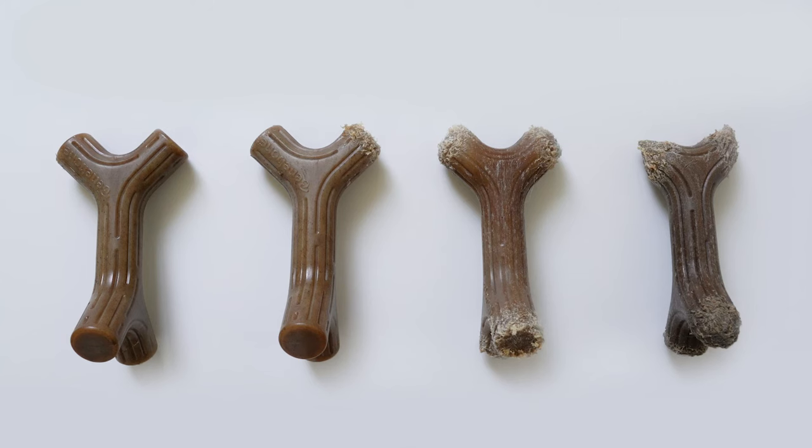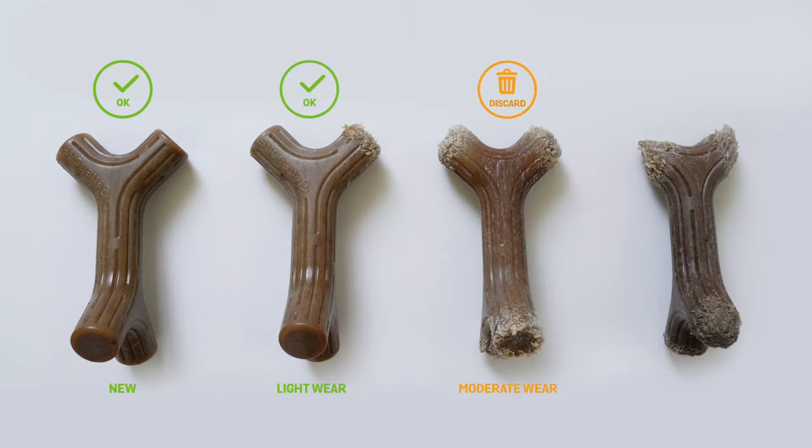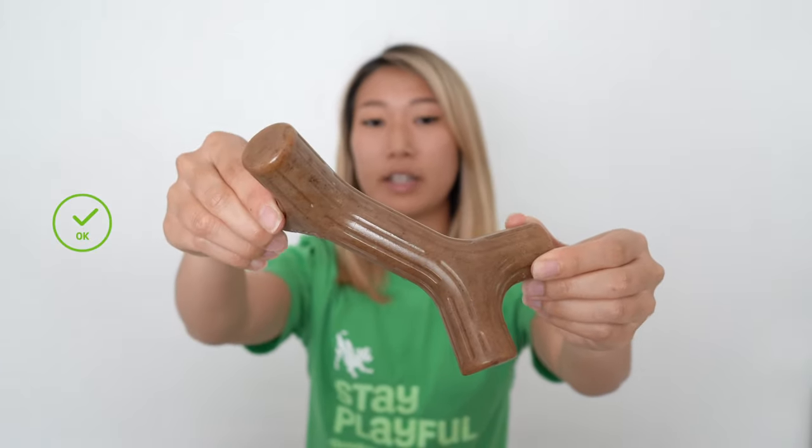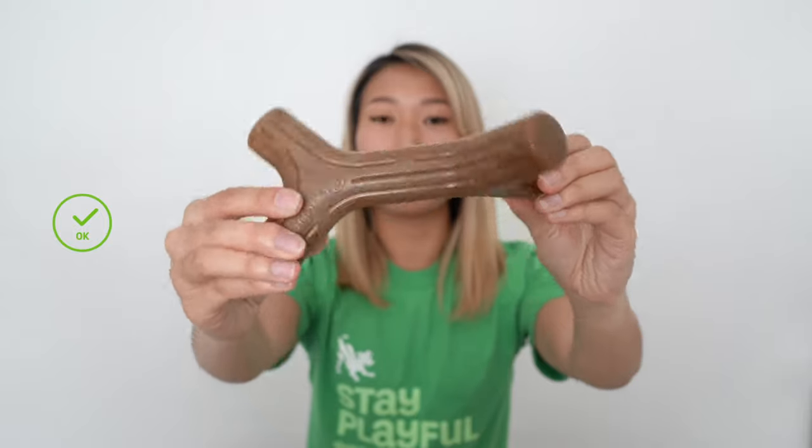Here we have four different stages of a Benebone stick: new, light wear, moderate wear, and heavy wear. A brand new Benebone out of its packaging looks something like this — it's quite clean and the original shape is in full form.